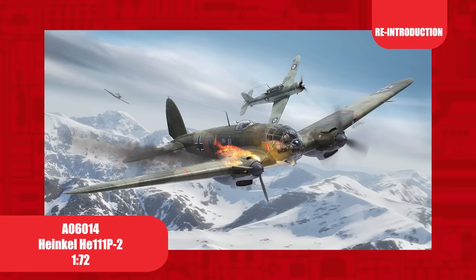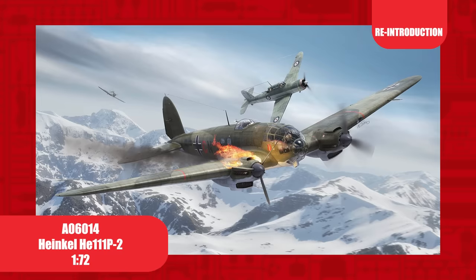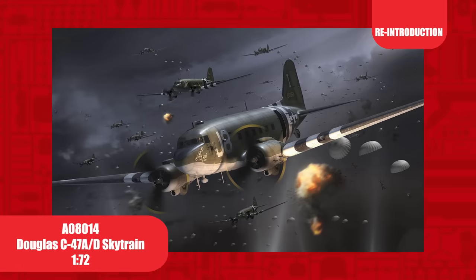An iconic Luftwaffe bomber, the Heinkel 111's first flight took place in 1935, and went on to see service on every front in the European theatre. This will be the third release of this 1/72nd scale kit since it was tooled in 2015. The box illustration and decal option represents an aircraft which was shot down by a Blackburn Skua of 801 Naval Air Squadron in Norway, but has since been recovered and restored.